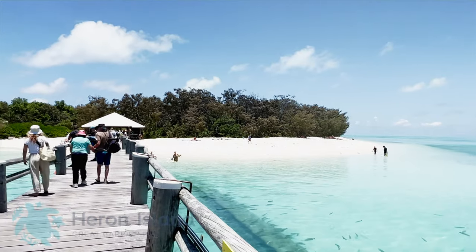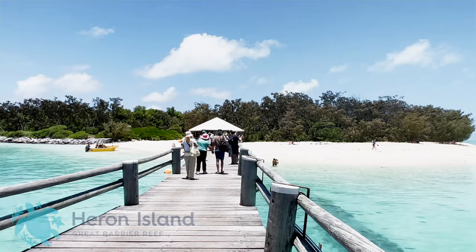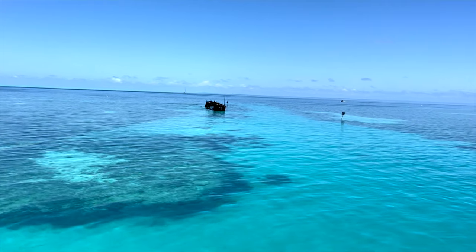I recently visited Heron Island on the World Heritage Listed Great Barrier Reef. It's one of the most unique and spectacular places I've ever been and definitely a treasure worth saving.